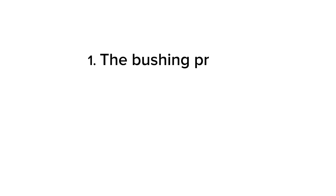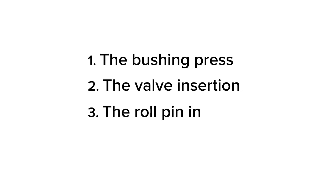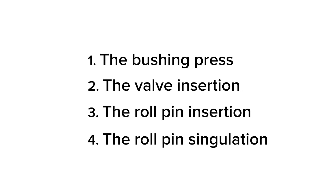Those four are the bushing press, the valve insertion, the roll pin insertion, as well as the roll pin singulation. As a result of this process, the customer is involved early on in the design.